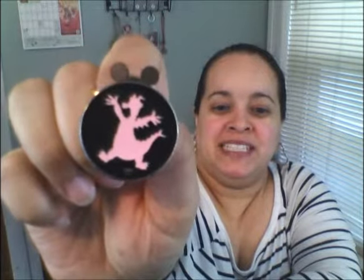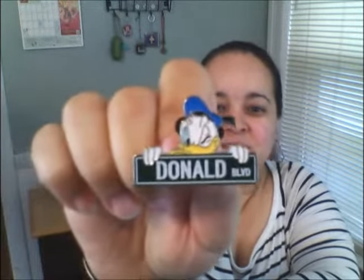Look at Figment! I love Figment. Some people don't like it — they find them boring — but I love Figment. It's educational for the kids; it's beautiful. And this one — I love Figment. Donald Boulevard — how cute is that? I love it!